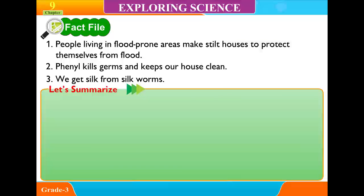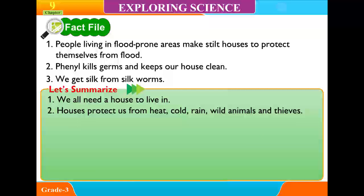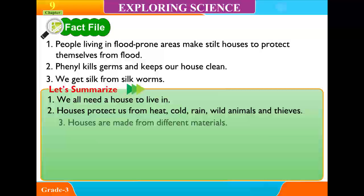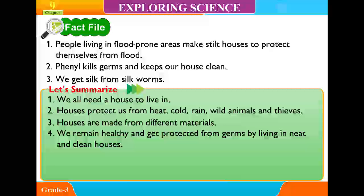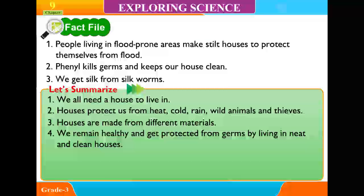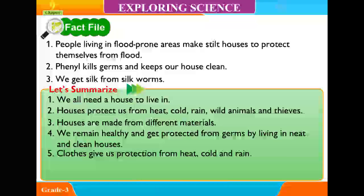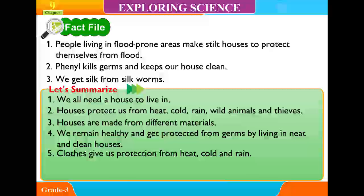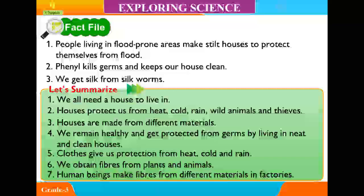Let's summarize: 1. We all need a house to live in. 2. Houses protect us from heat, cold, rain, wild animals and thieves. 3. Houses are made from different materials. 4. Remain healthy and get protected from germs by living in neat and clean houses. 5. Clothes give us protection from heat, cold and rain. 6. We obtain fibers from plants and animals. 7. Human beings also make fibers from different materials in factories.